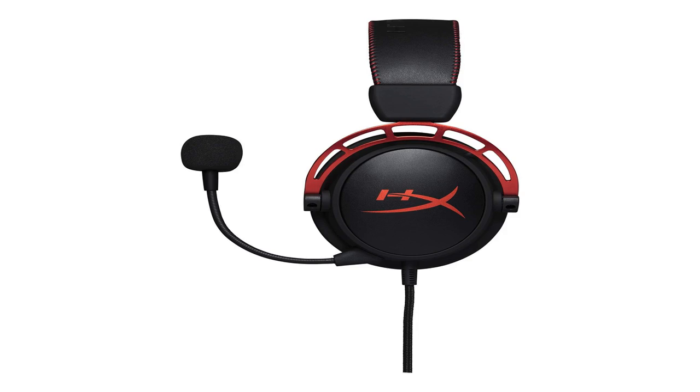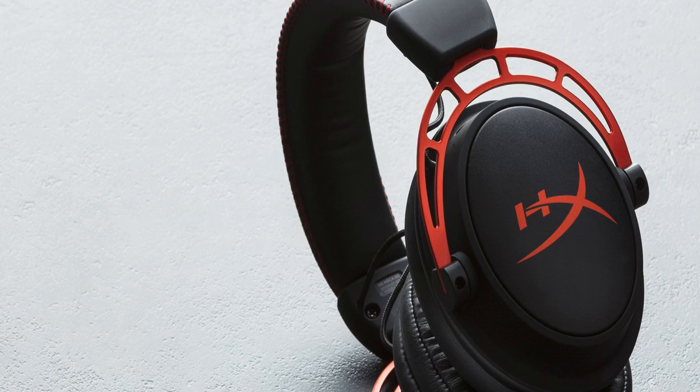The HyperX Cloud Alpha feels a lot sturdier than its predecessor thanks to the added element of metal hooks. The steel portions, red colouring, and hard-tangle wiring all add up to give this headset its amazing visual décor. While mainly used indoors with various gaming devices, it also works well outside for mobile device testing.